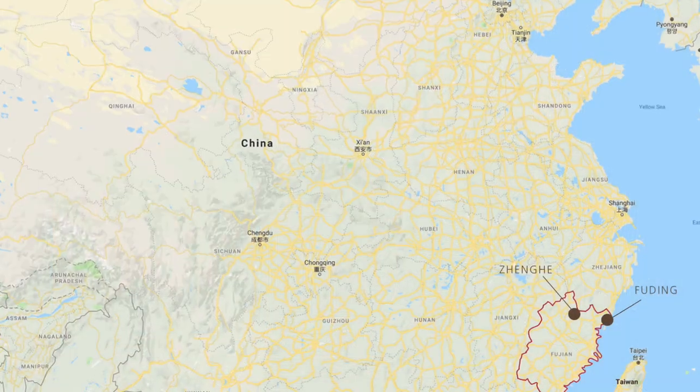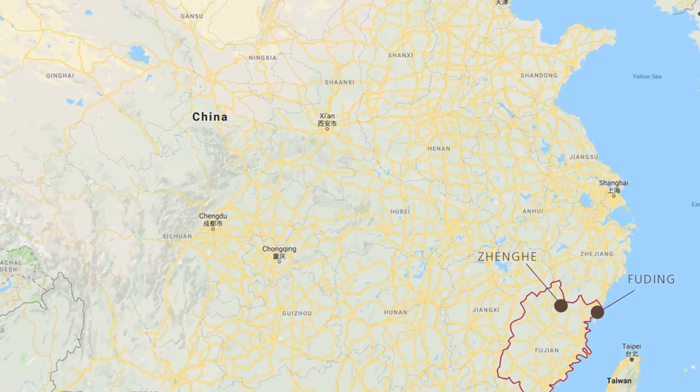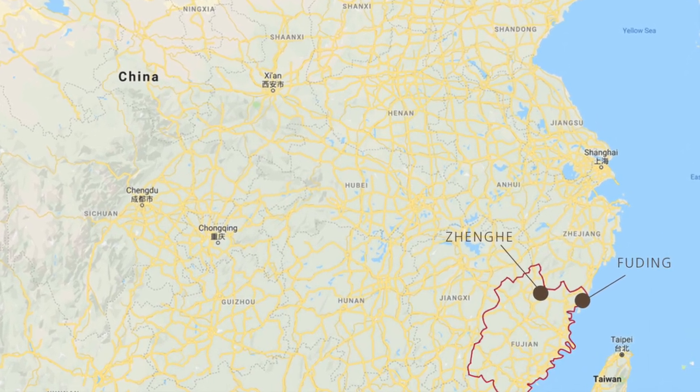If you're curious about the name, it is a region in northern Fujian between the county of Zheng He and the county of Fuding — a stretch of about two to three hundred kilometers where, even nowadays, the best white teas in the world are made.